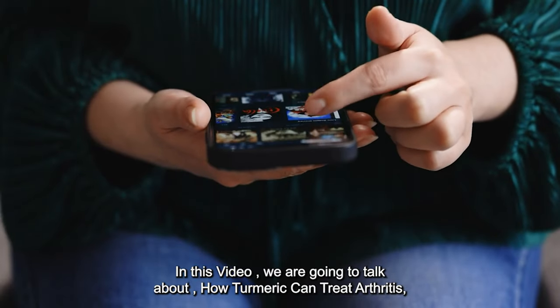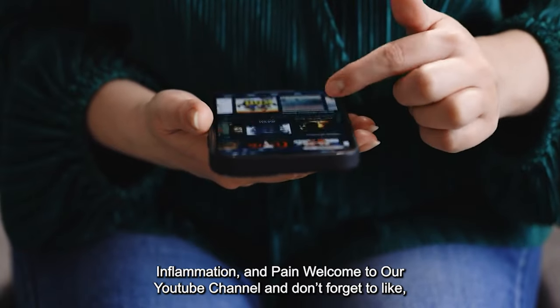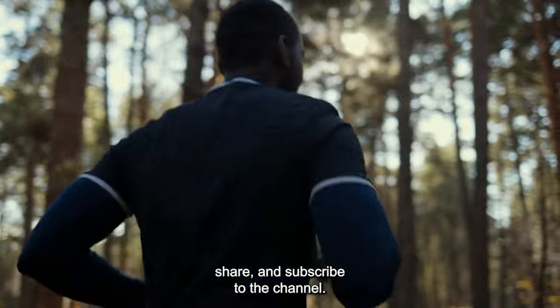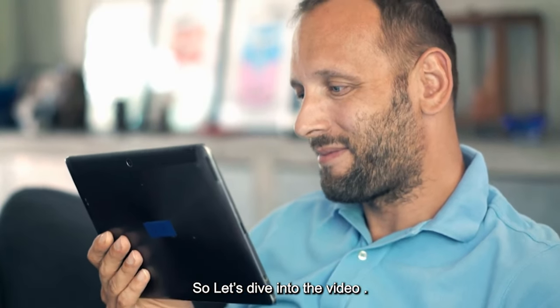In this video, we are going to talk about how turmeric can treat arthritis, inflammation, and pain. Welcome to our YouTube channel — don't forget to like, share, and subscribe. So let's dive into the video.